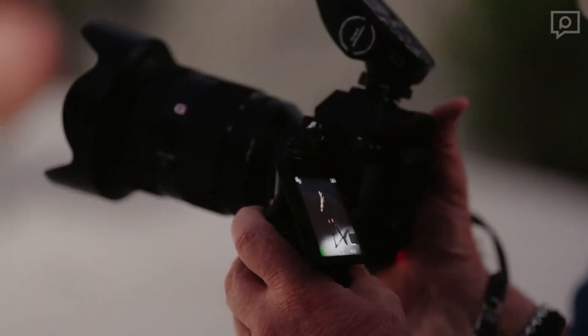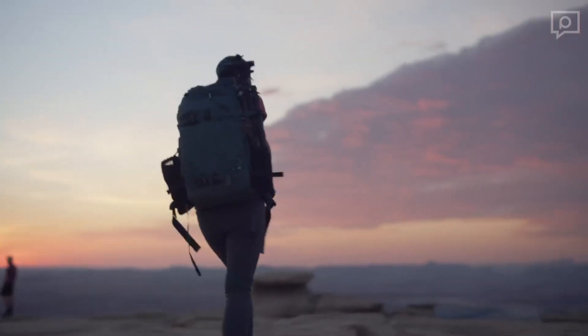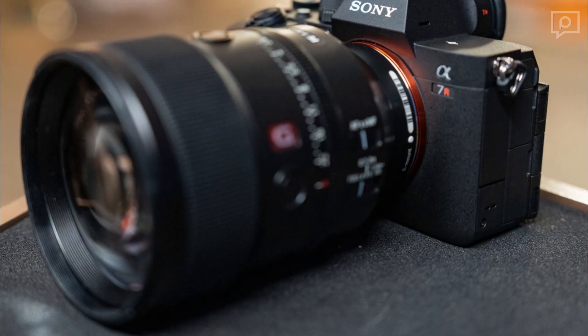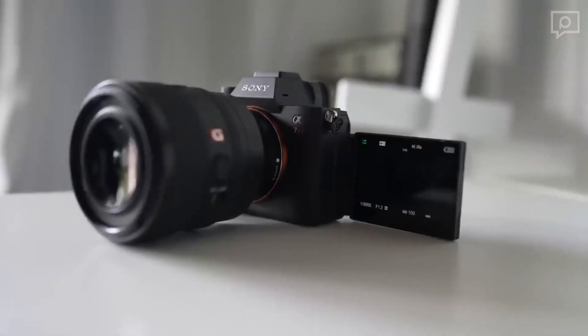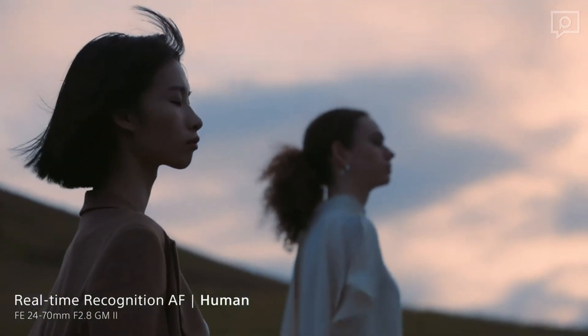Wi-Fi on the A7R5 now supports 2x2 MIMO, enhancing wireless tethering capabilities even with large file sizes. It's not only efficient but also fast. With a maximum burst rate of 10 FPS in JPEG or compressed RAW modes, the A7R5 ensures you never miss a shot.